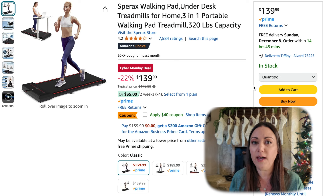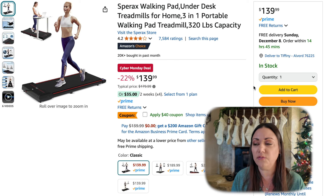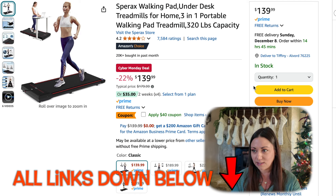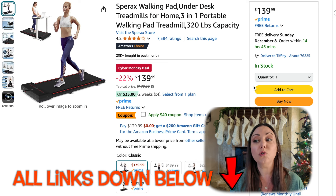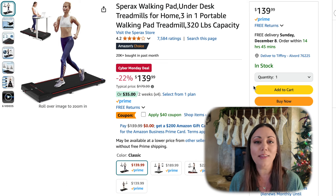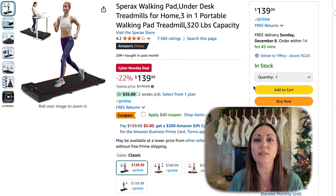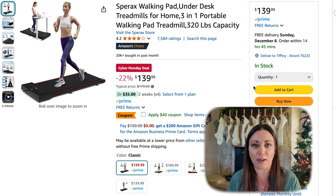I've had my eye on this walking pad. I have been pricing these out for the last few months with the winter months coming up — I'm not getting my walking in. I did find this one. It is 22% off plus you get a 40% off coupon, making this walking pad under a hundred dollars. The capacity is up to 320 pounds. You can store this under your desk or even under your bed.